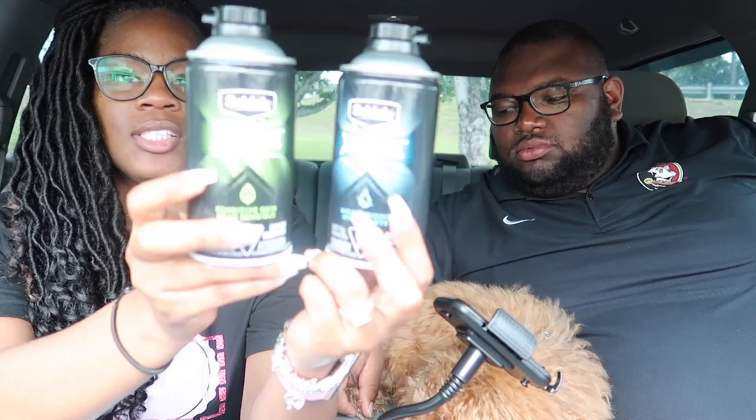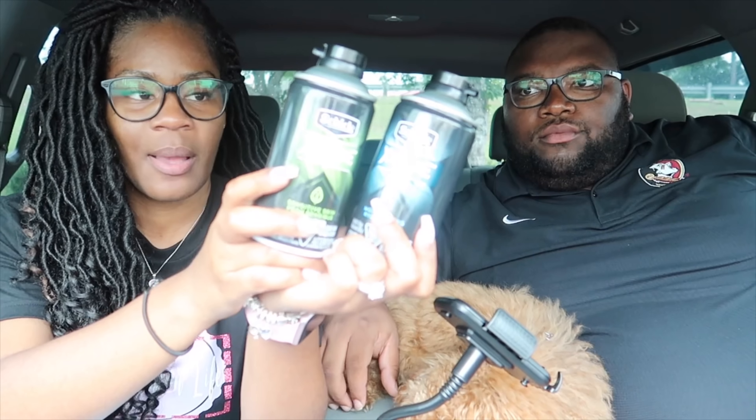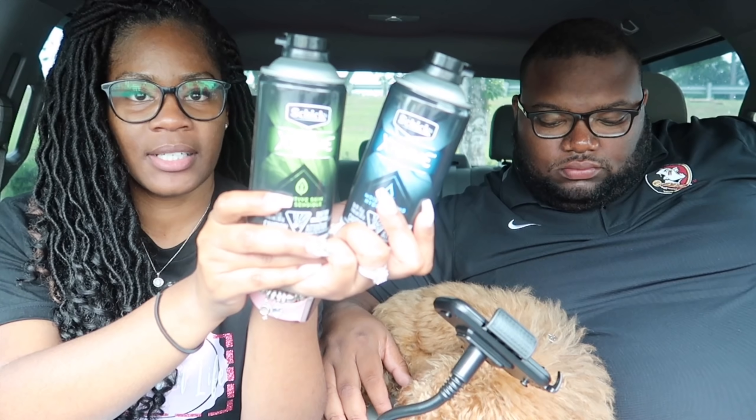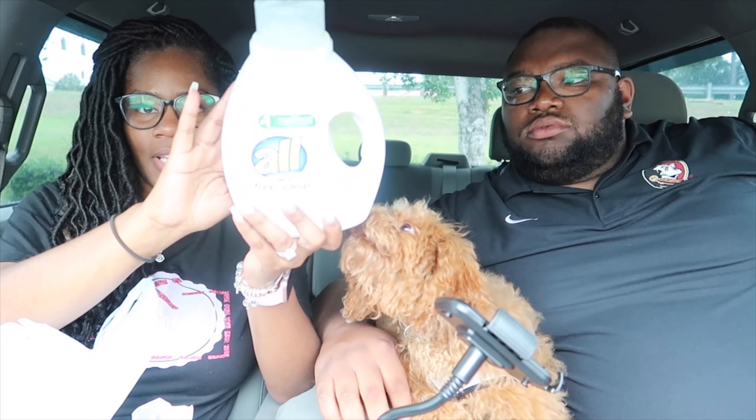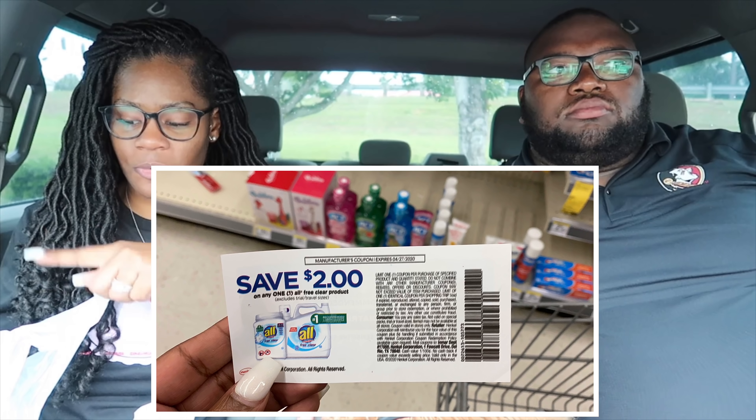Here are the Chic shave gels — on sale this week for buy three get 3,000 points, priced at $1.99 each. No coupons for these, but all the breakdowns are in the description box. These are great beginner couponing deals at Walgreens to start accumulating points and registry rewards to roll into future transactions. Most of them only require digital coupons. Here's the All detergent — I picked up the Free and Clear variety to match the two dollar paper coupon.